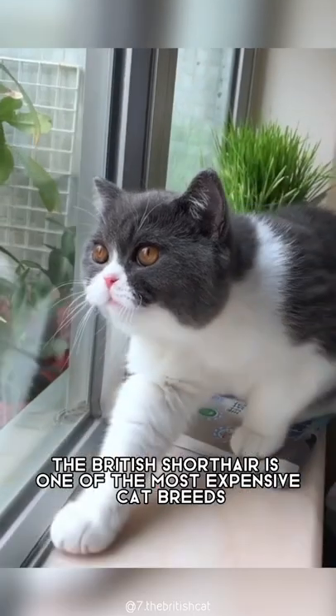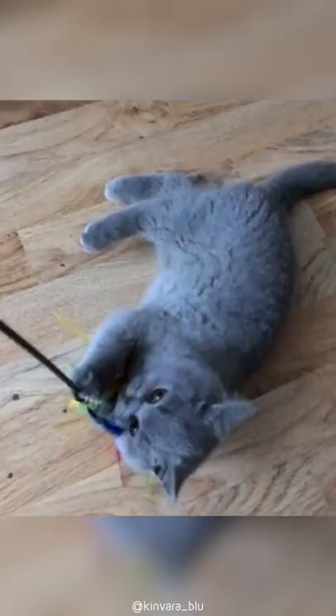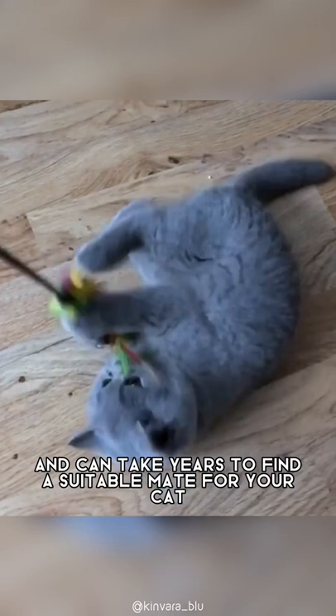The British Shorthair is one of the most expensive cat breeds. This is primarily because it has a large gene pool, which makes up for its slow breeding process. The cat breed is also not very common and can take years to find a suitable mate for your cat because of their rarity.